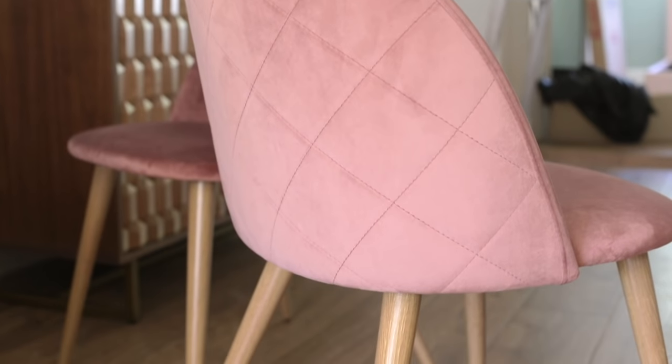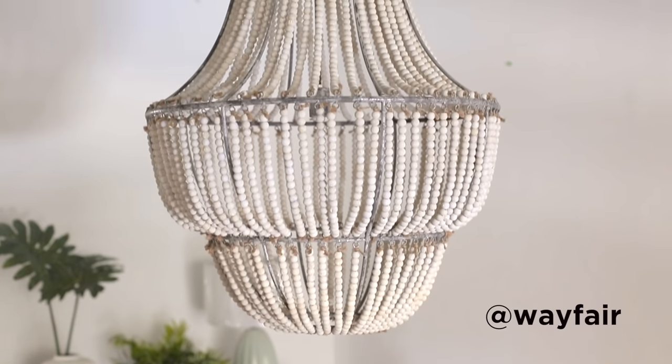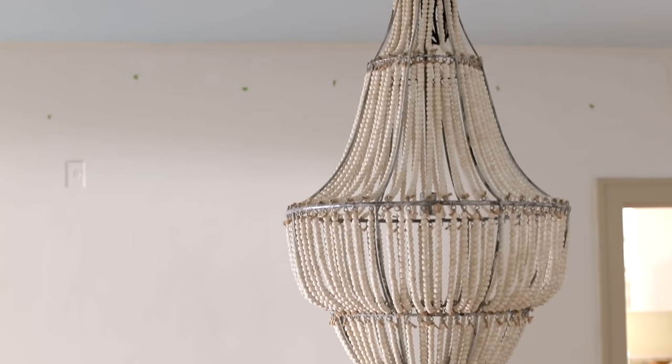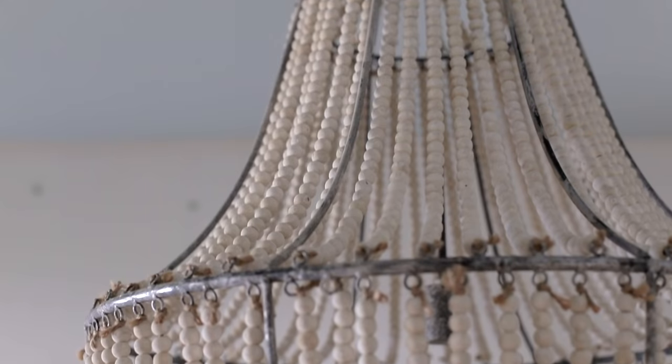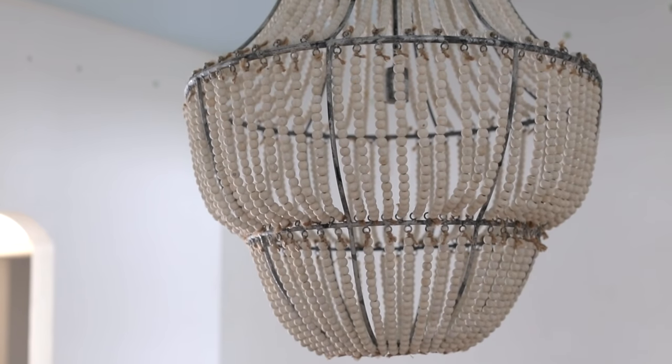I came across these pink velvet chairs on Amazon and they weren't part of the original design plan, but I love them so much that I ended up changing the design to make them work. Next I found this huge beaded chandelier from Wayfair. This thing takes center stage in the room and definitely makes a statement — wood beads give off a bit of a beachy vibe but at the same time it's very elegant.